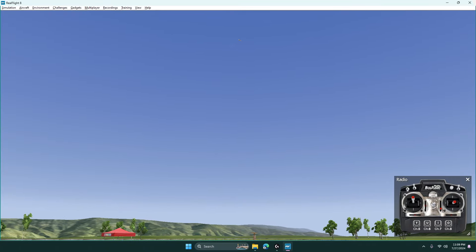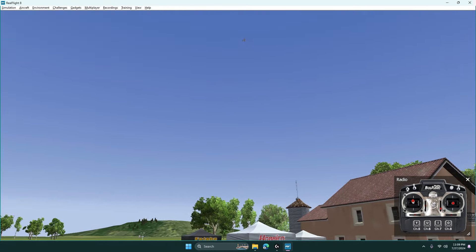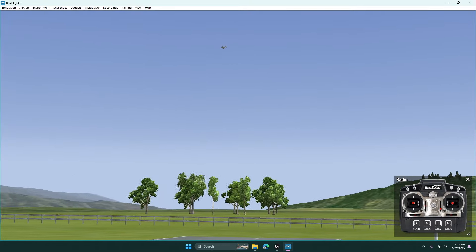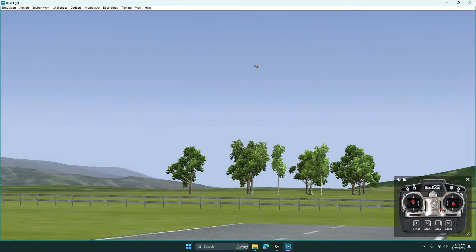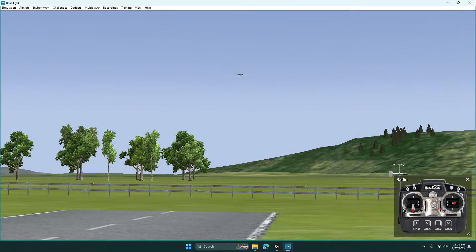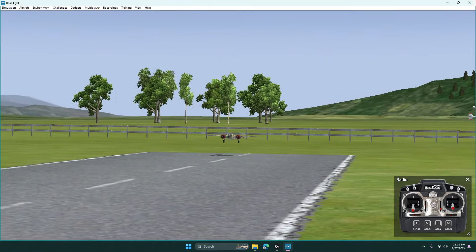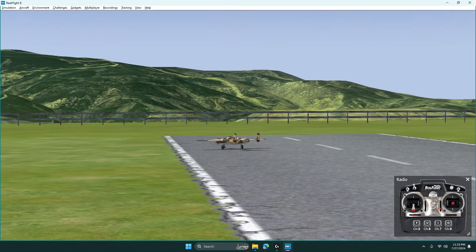We're going to try to land it again, this way from the other end of the field. Let's get the wheels down, cut back the power, and bring it around. Back on the power, off the power — coming in, coming in hot. Here we go. Kind of bumpy, but at least I didn't destroy it this time.